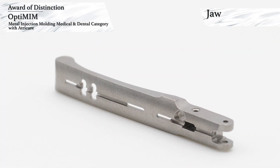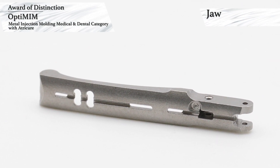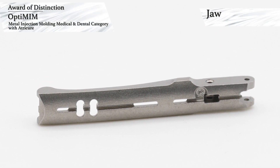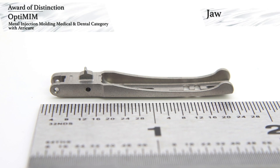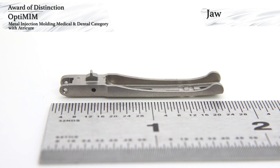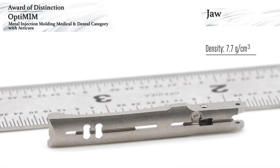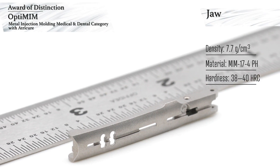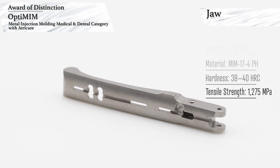Opti-MIM has won an award of distinction in the Medical and Dental category for MIM components with customer Atricure. This award-winning component is one of two jaws of a surgical device for deploying a clip around a heart's left atrial appendage. The mold produces two parts that are mirror images of one another. Special trays are used for sintering, and the only post-sintering operation is bead blasting to deburr the parts and obtain the desired surface finish. The parts are made to a 7.7 grams per cubic centimeter density using MIM 17-4 pH stainless steel and are heat treated using an H900 thermal process to achieve 38–40 HRC hardness and a tensile strength of 1,275 MPa.